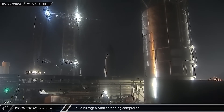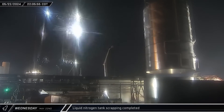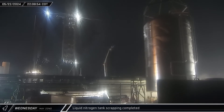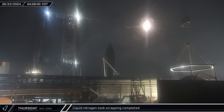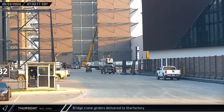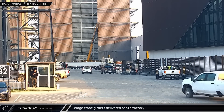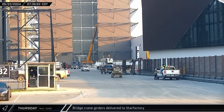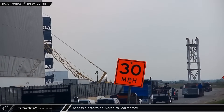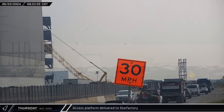Through Wednesday night and into the early hours of Thursday morning, the orbital tank farm scrapping crew kept moving forward. Cut after cut, the remains of the nitrogen tank continued to shrink as the bottom was repeatedly cut off and scrapped. Before dawn, the last cut had been made and the load spreader was disconnected. Later that morning, two different trucks arrived at the ring yard, each loaded with a bridge crane girder, both heading towards the Star Factory building as crews worked to fit out the inside with needed equipment.